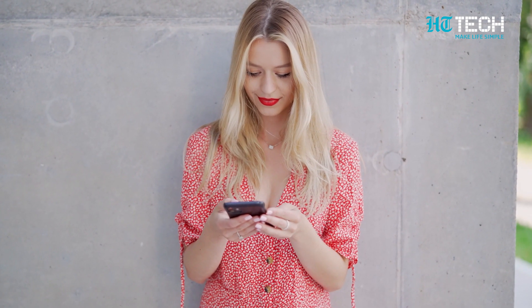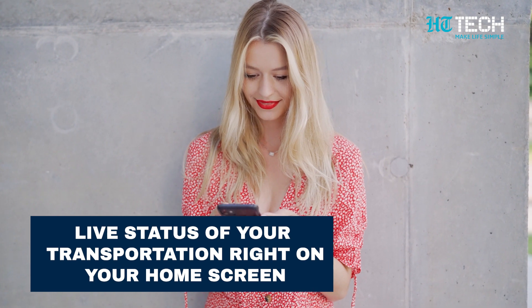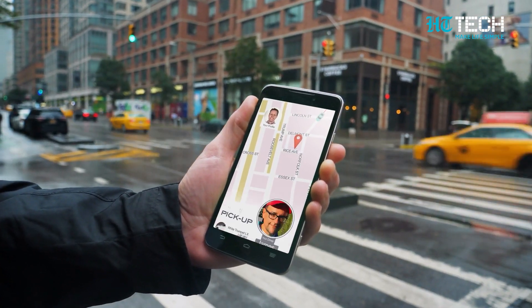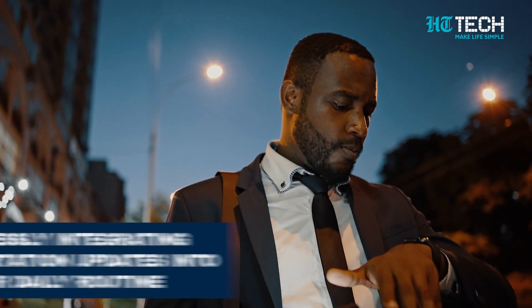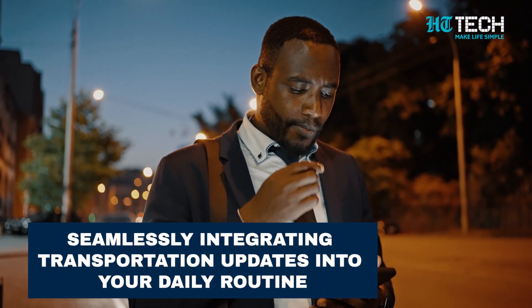With the latest update, the feature now shows the live status of your transportation right on your home screen. This ensures that you stay informed and never miss any updates about your ride — whether you are eagerly waiting for a ride, tracking its progress, or simply want to know if it will arrive on time. This improved functionality offers convenience and peace of mind by seamlessly integrating transportation updates into your daily routine.